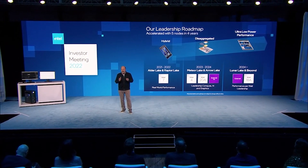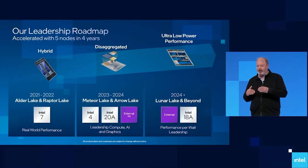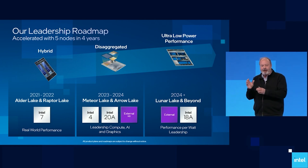Ladies and gentlemen, my name's Paul. Hope you're having an amazing day. The next generation of processors from AMD and Intel is almost here, and we actually have a benchmark result of the i9-13900K. This is actually from Geekbench, so it's a relatively acceptable benchmark. We'll get into the results in just a second.